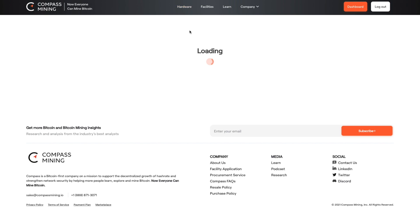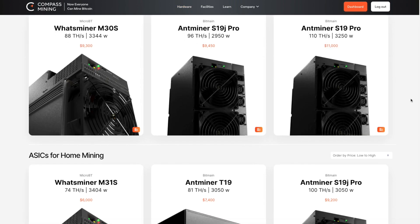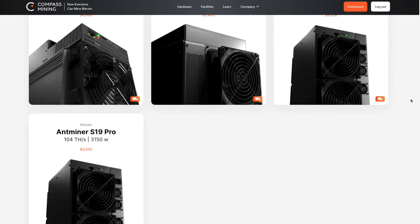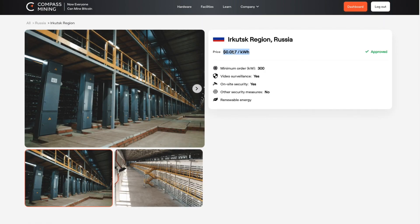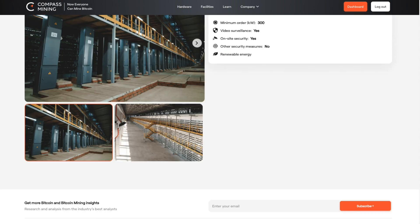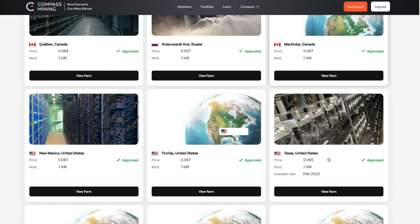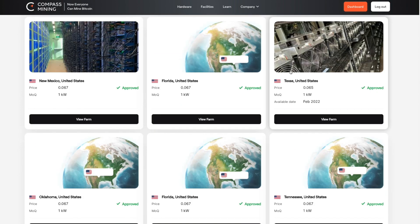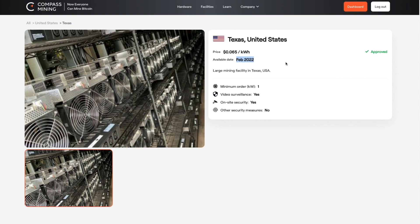So first of all, what is Compass Mining? Compass Mining is a marketplace that matches retail buyers like you and me with authorized ASIC sellers and vetted hosting facilities. You buy a Bitcoin miner — also known as an ASIC — from the Compass Mining marketplace, and Compass does all of the logistics to take that ASIC and plug it into an existing Bitcoin mining operation.